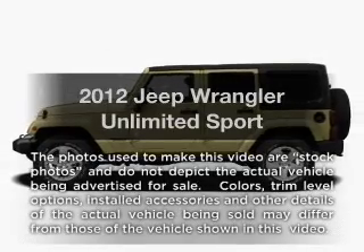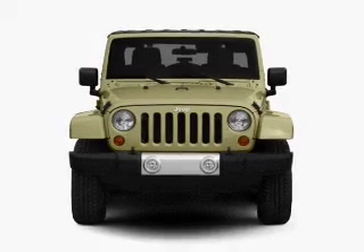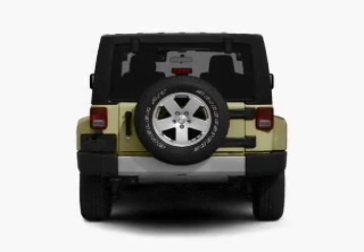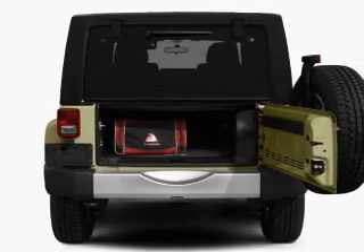Introducing the 2012 Jeep Wrangler Unlimited. Travel the roads in style and comfort in this great vehicle, with a solid 6-cylinder engine connected to a smooth-shifting transmission. Stand out from the crowd with premium wheels. Anti-lock brakes help you bring your vehicle to a safe stop.